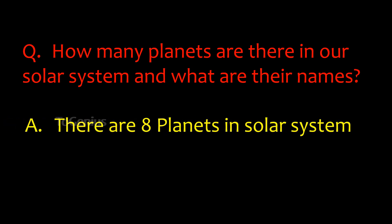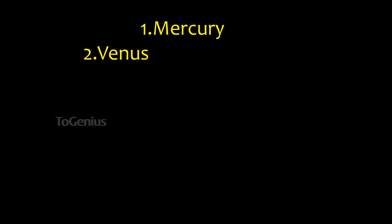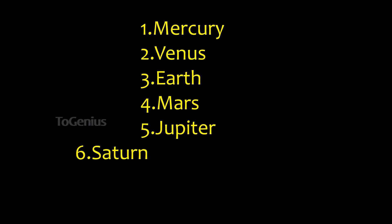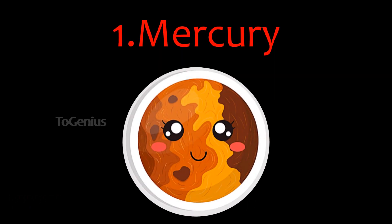There are eight planets in the solar system and here are their names: first Mercury, second Venus, third Earth, fourth Mars, fifth Jupiter, sixth Saturn, seventh Uranus, eighth Neptune. Let's see them one by one.